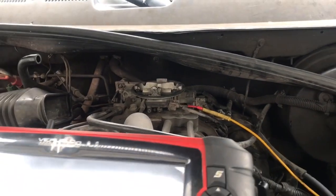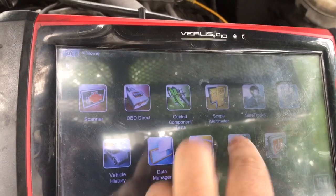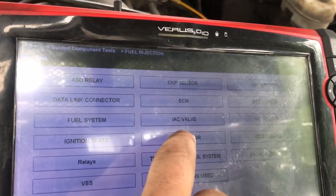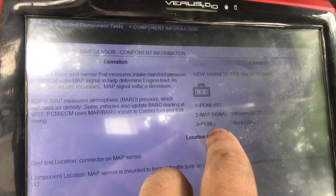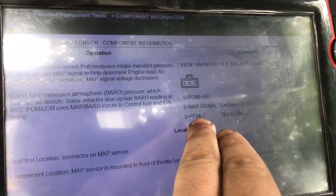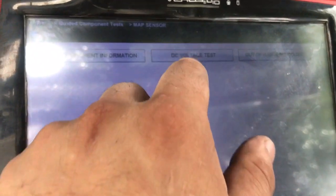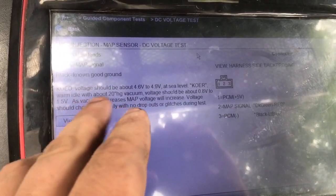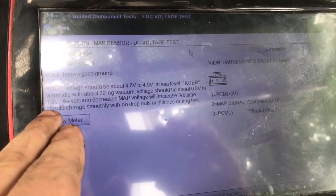I can show you this — it's really cool with the Verus. You can go to guided component test, click on there, go to fuel injection, and then go straight to MAP sensor. It gives you component information: the PCM supplies positive five volts, the middle wire is the signal, and the outer one is ground. Under DC voltage test, with key on engine off we should have at least 4.6 to 4.9 volts at sea level. Once we get up to about 20 inches of vacuum it should be between 0.8 to 1.5 volts, and as vacuum decreases the voltage increases.